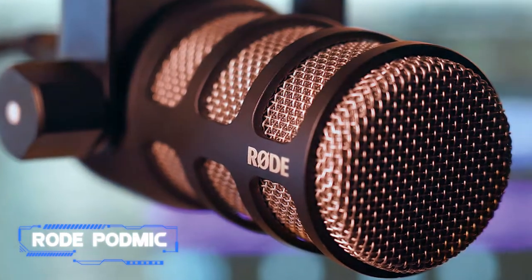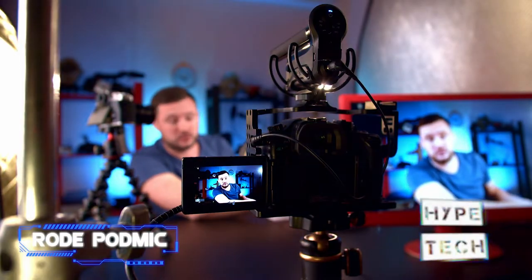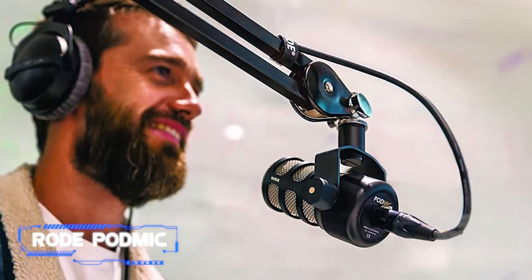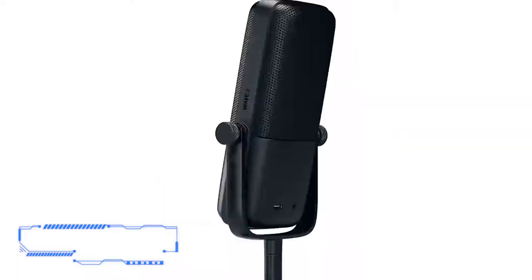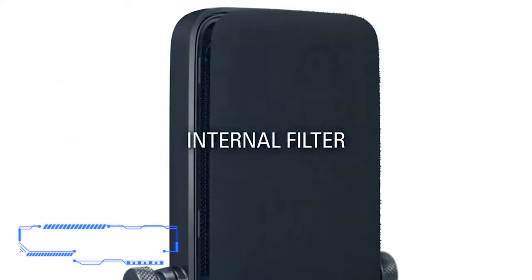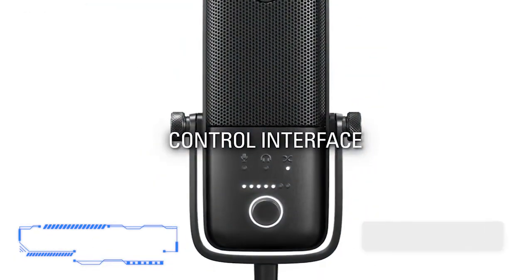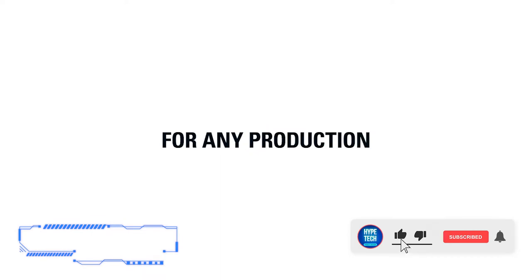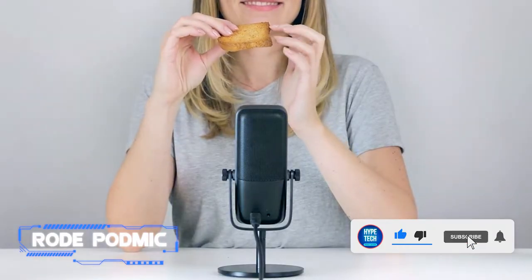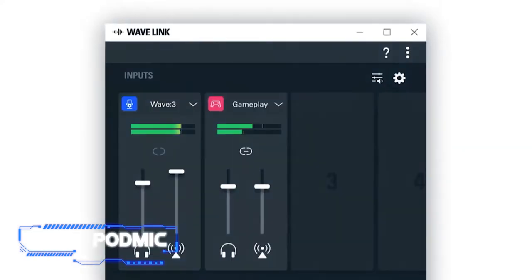Coming in at number eight: the Rode PodMic. Everyone seems to have a podcast these days, and maybe you're looking to join in. Be sure you're not making a rookie mistake by recording audio of subpar quality — nothing will turn listeners away quicker. Our favorite affordable option is the Rode PodMic, which is optimized specifically for podcasters. This broadcast-level dynamic XLR mic might be a bit more complicated for beginners, but the smooth, sultry vocals it produces will be worth the effort.